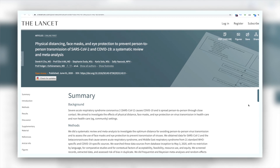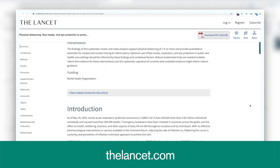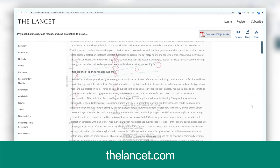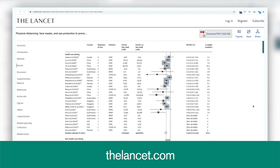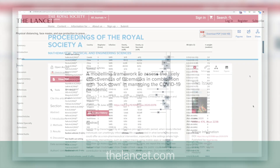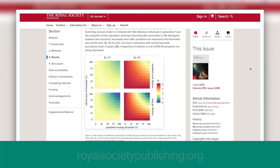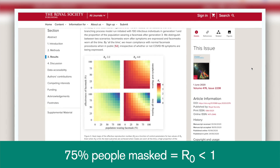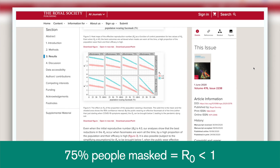Two studies published recently are important to mention. The first was in The Lancet. This systematic review looked at 172 studies focusing on the transmission of SARS, MERS, and SARS-CoV-2, and found that the use of face masks reduced the risk of viral transmission by approximately 65 percent. The second study was published in the Proceedings of the Royal Society. Using a mathematical model, it showed that if only 75 percent of all people wore masks that were only 75 percent effective, the R-value would drop below 1, effectively ending the pandemic.